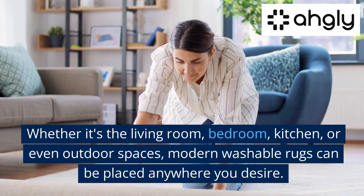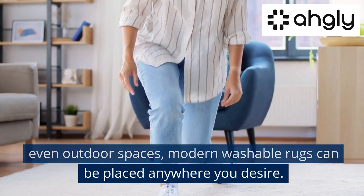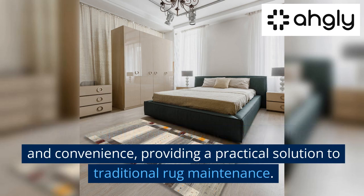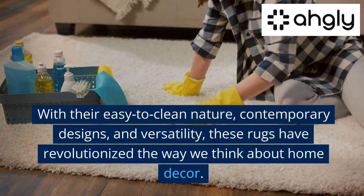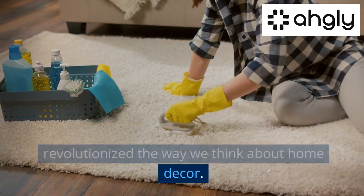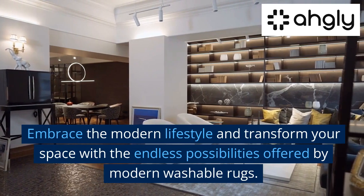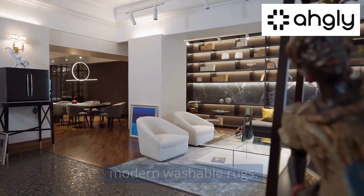Versatile placement: whether it's the living room, bedroom, kitchen, or even outdoor spaces, modern washable rugs can be placed anywhere you desire. Modern washable rugs effortlessly combine style and convenience, providing a practical solution to traditional rug maintenance. With their easy-to-clean nature, contemporary designs, and versatility, these rugs have revolutionized the way we think about home decor. Embrace the modern lifestyle and transform your space with the endless possibilities offered by modern washable rugs.